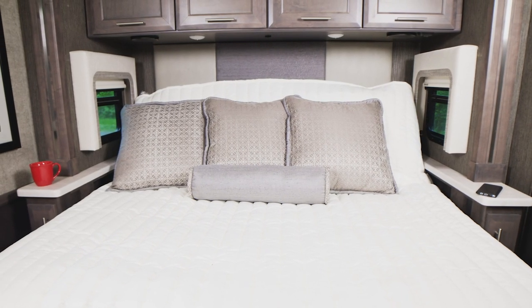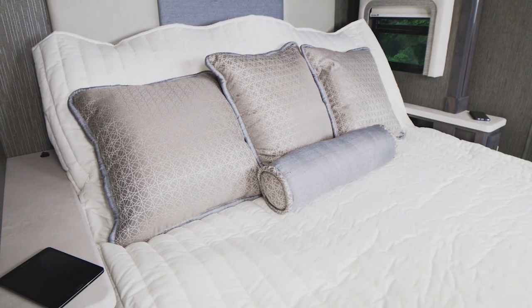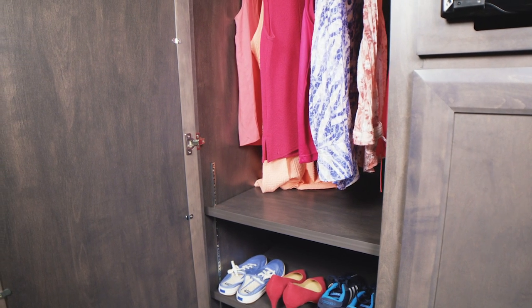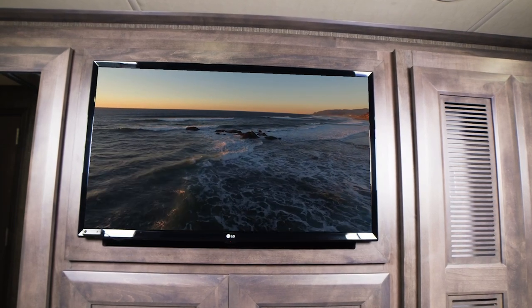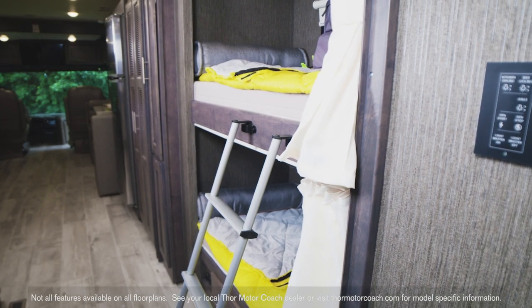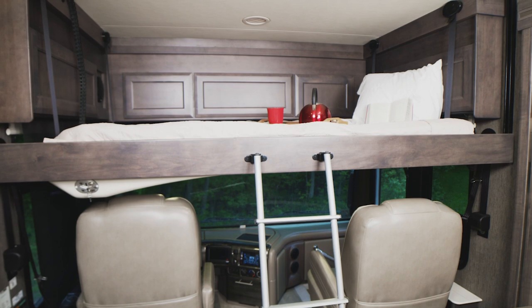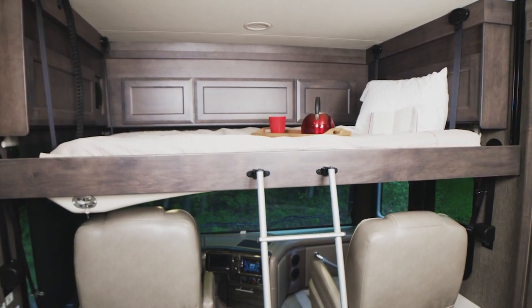Every bedroom invites you to get a good night's sleep in a king-size tilt-a-view bed. You'll find charging ports in the nightstand, and the Aria sets you up with an impressive amount of wardrobe space. A TV is standard in every bedroom. The whole crew can find a comfortable place to sleep — you have the bunks in the Aria 4000, and every floor plan comes standard with a power drop-down hideaway overhead bunk with cotton cloud mattress.